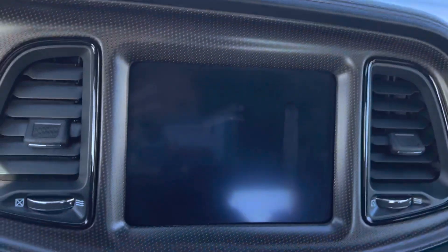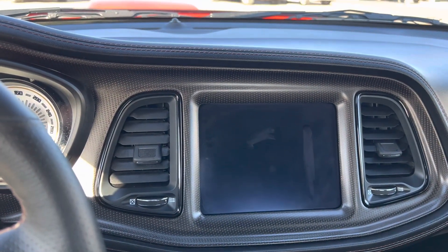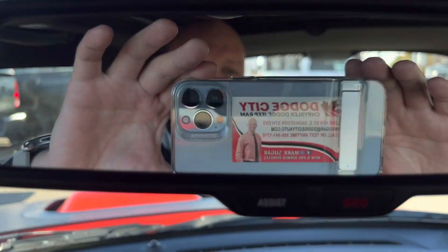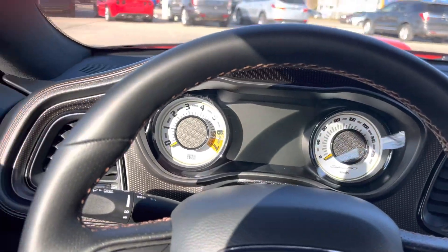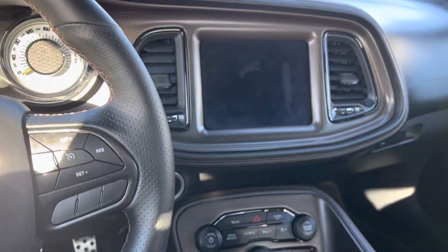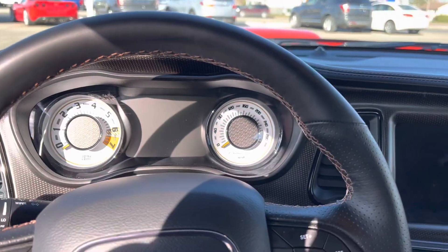Just wanted to give you a quick look at this. 8.4 inch Uconnect screen. Sunroof. So if you're interested in something like this, come on down and have a look. It's the classic Challenger 2020, 9,000 kilometers. We'll get you a great deal on this one. Talk to you soon.